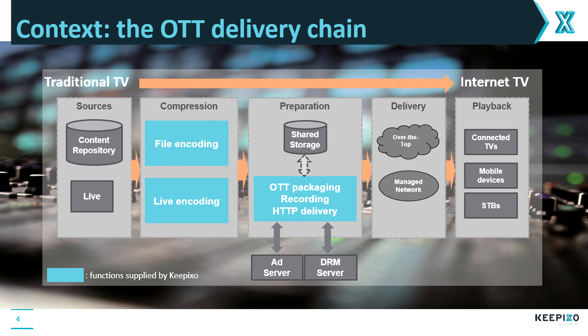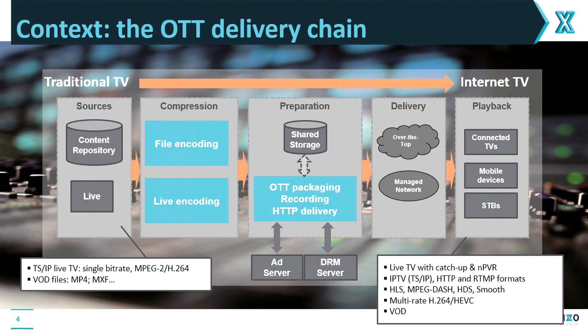What we supply at Kipixo are the blue boxes. In a bit more technical detail, the inputs would be single bit rate MPEG-2 or H.264, and the outputs are multi-bit rate H.264 or HEVC in different packaging formats — HLS, MPEG-DASH, HDS, smooth RTMP — the many formats that the internet requires, suitable for live TV and VOD. The topic today will be, on that section only, the live encoding, and how to improve it both in density and quality.